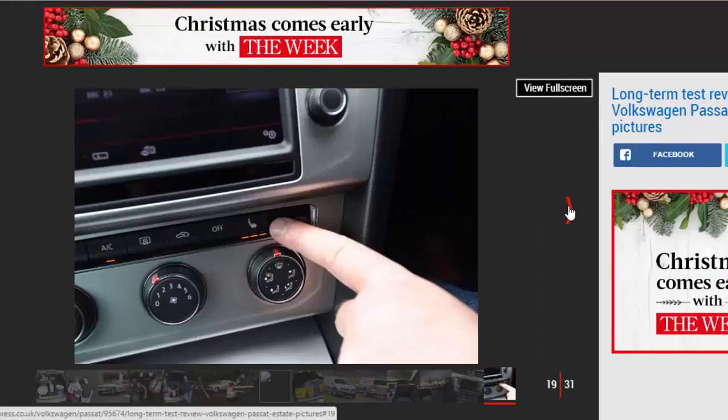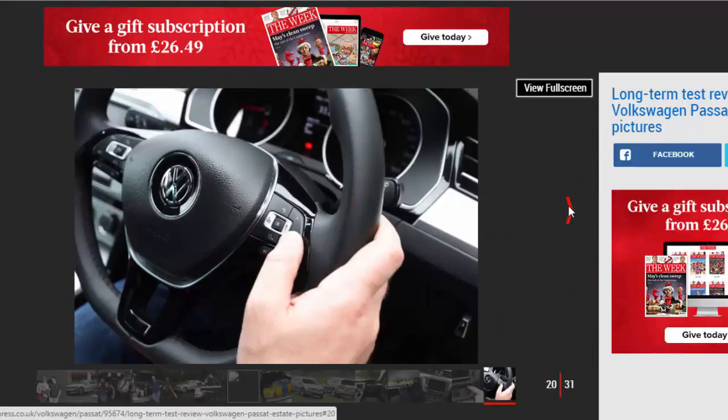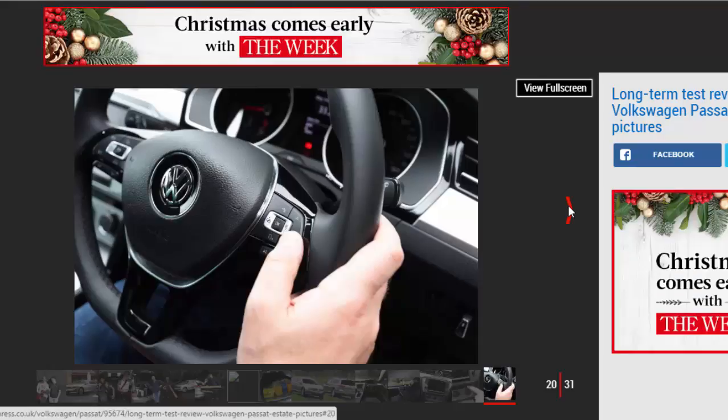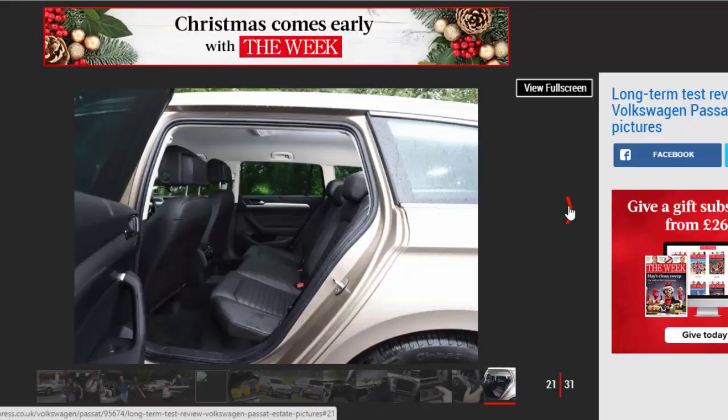I'm still not convinced by some of the costly extras that bump up the price. While I love the Ergo Comfort driver's seat, I've never taken the £715 Dynamic Chassis Control adaptive dampers out of comfort mode. Perhaps my view will change and I'll see the benefit of the sport setting on an imminent half-term trip.